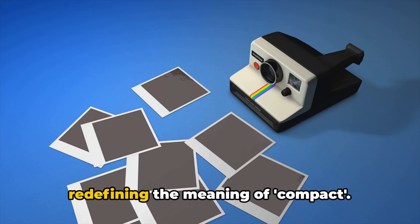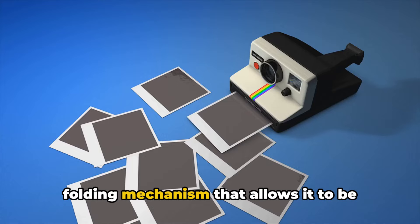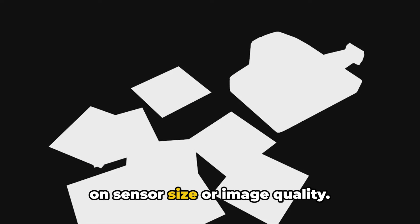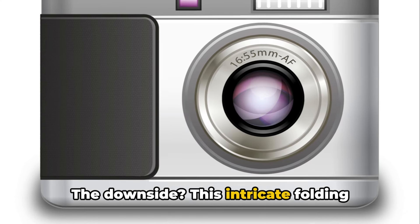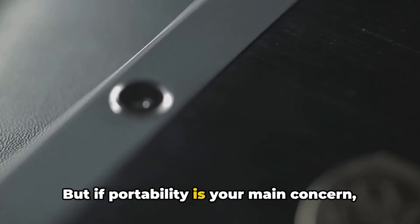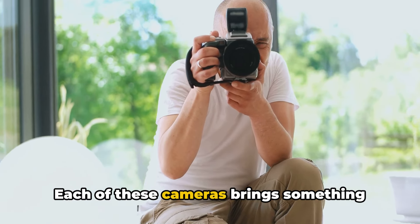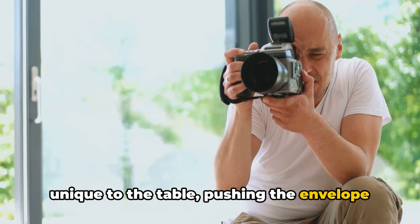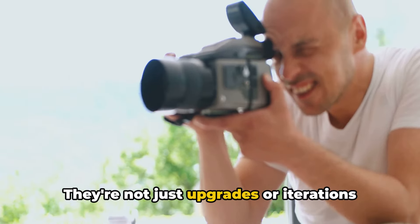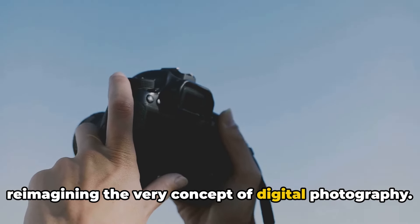Finally, we have a camera that's redefining the meaning of compact. It's been designed with an innovative folding mechanism that allows it to be incredibly portable without compromising on sensor size or image quality. The downside is that this intricate folding design might raise concerns about durability in the long run, but if portability is your main concern, this camera is a game-changer. Each of these cameras brings something unique to the table, pushing the envelope of what we've come to expect from a digital camera. They're not just upgrades or iterations of existing technology — they're reimagining the very concept of digital photography.